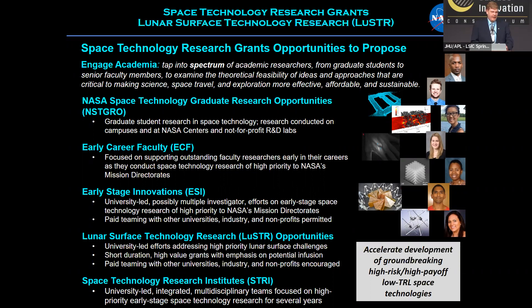The last program listed is the Space Technology Research Institute, which is actually the biggest in terms of award amount. It tackles problems so complicated that we not only recommend teaming, but actually require it. Programs must be multidisciplinary, well integrated, and led by universities — often including industry and non-profit partnerships — as a multi-institute, multi-organization effort.